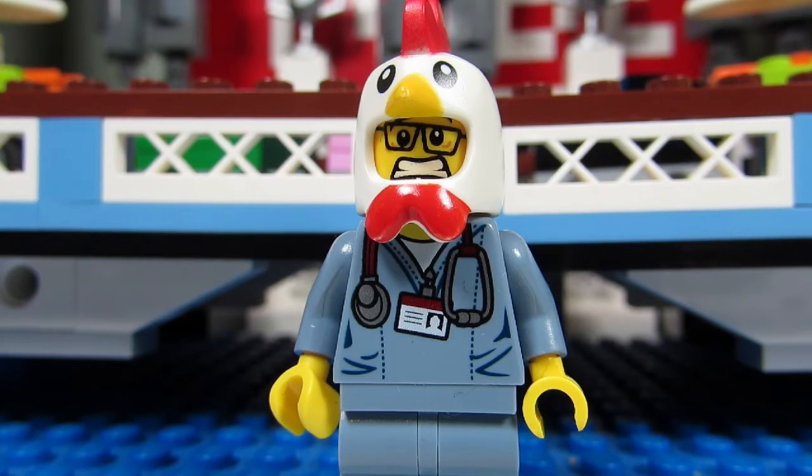I do however have some Kreo in our collection. I have a bunch of Kreo GI Joe sets and blind bags, mostly because I was a huge GI Joe fan growing up as a kid, and Lego has dropped the ball in providing us with our own Lego GI Joe theme.